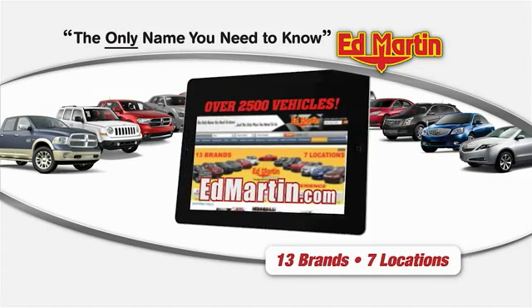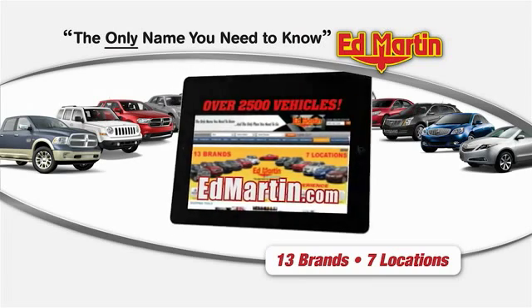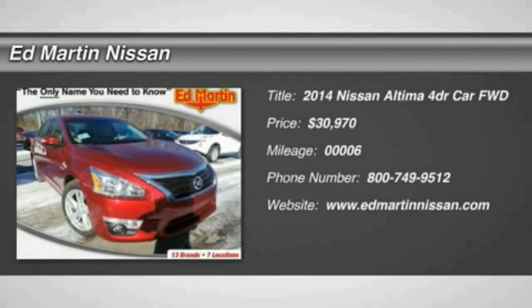Thank you for clicking our video. You can shop 2,500 more cars and trucks online at EdMartin.com. The 2014 Altima.